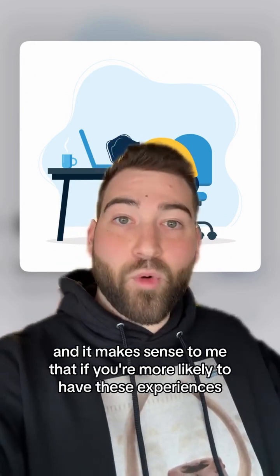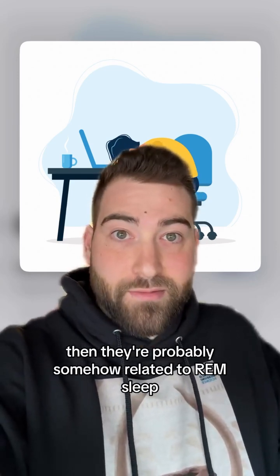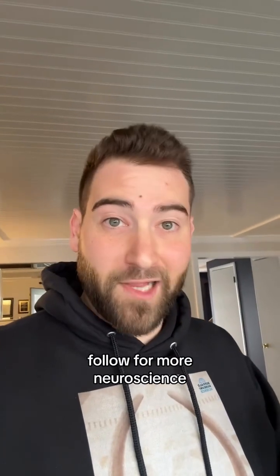Narcolepsy is a sleep disorder where you go directly into REM sleep when you fall asleep. It makes sense that if you're more likely to have these experiences when you're going straight into REM sleep, then they're probably somehow related to REM sleep. Only time will tell. In the meantime, follow for more neuroscience.